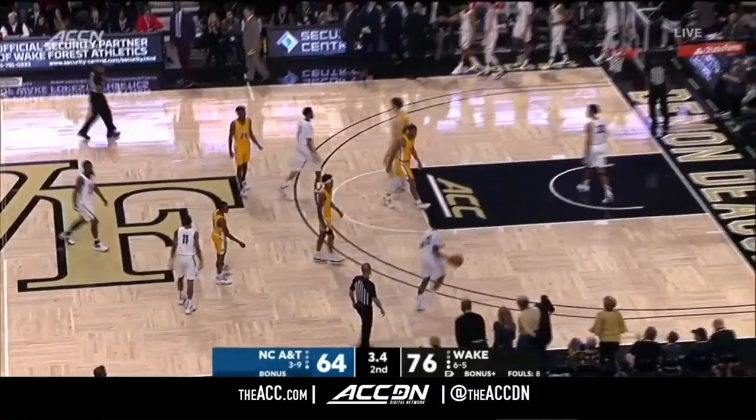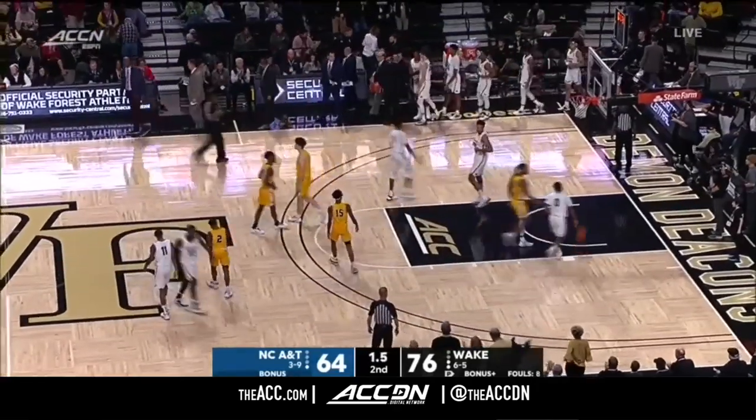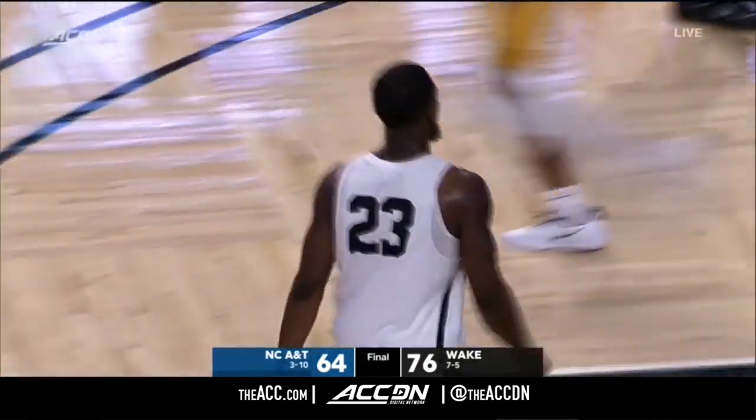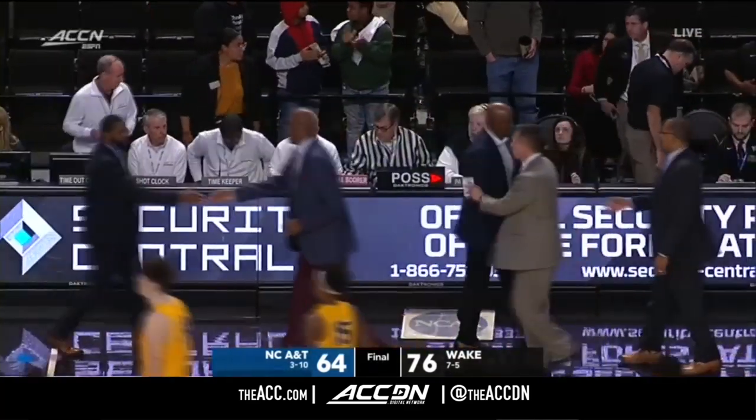Willing to pick up the victory. A 9-0 run to end the ball game for the Demon Deacons, who improved to 7-5 on the year.